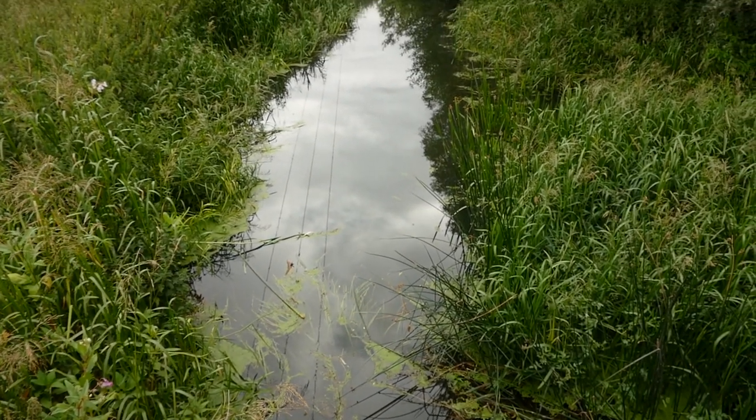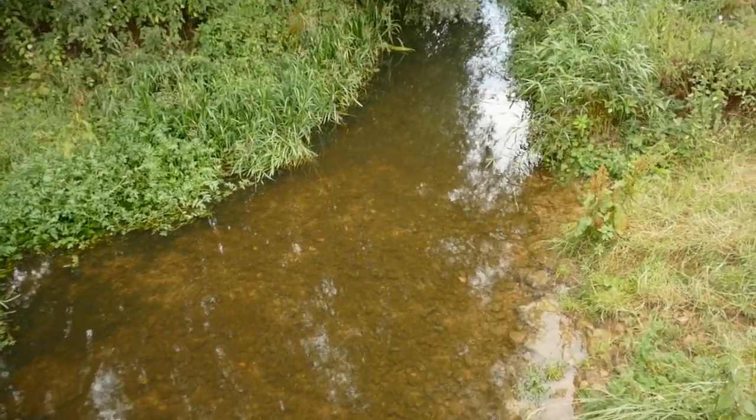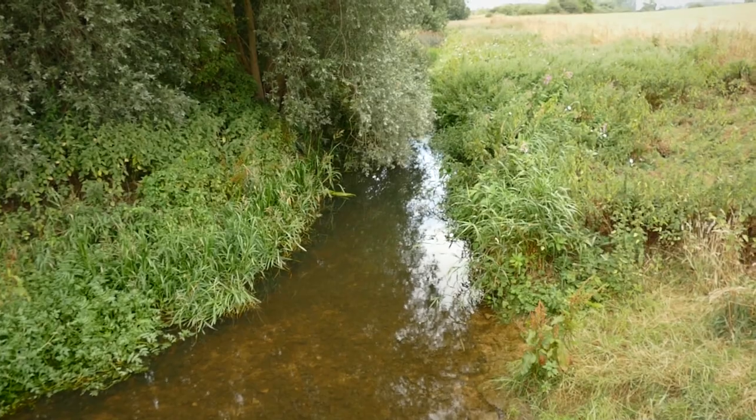Harper's Brook, a tributary of the River Nen, winds its way through the reserve, eventually joining the Nen just to the north of the town of Thrapston.